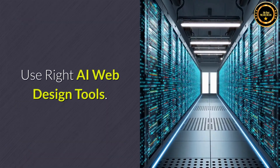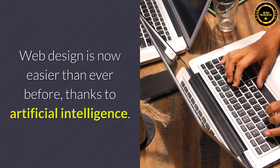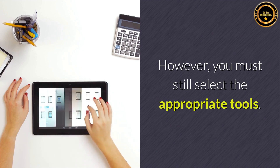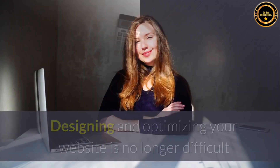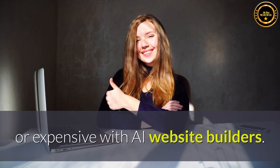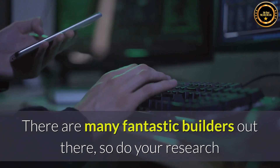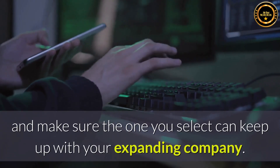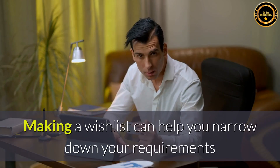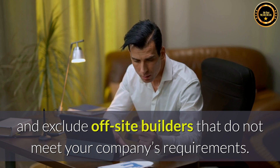Use the right AI web design tools. Web design is now easier than ever before, thanks to artificial intelligence. However, you must still select the appropriate tools. Designing and optimizing your website is no longer difficult or expensive with AI website builders. There are many fantastic builders out there, so do your research and make sure the one you select can keep up with your expanding company. Making a wish list can help you narrow down your requirements and exclude builders that do not meet your company's requirements.